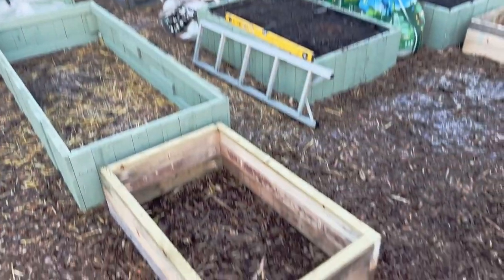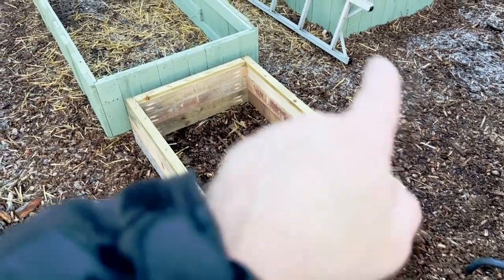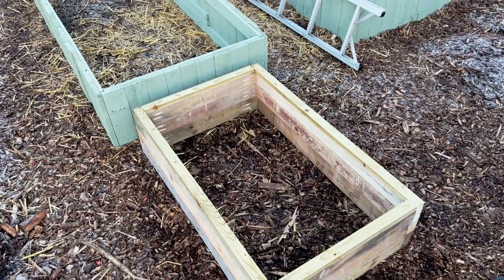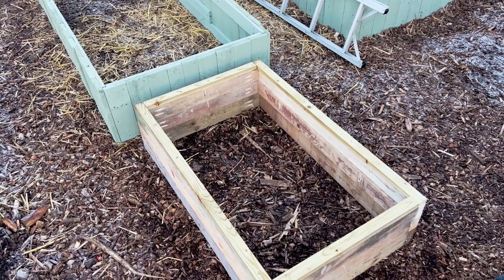The first job is to get these raised beds - this new raised bed which the cold frame is going to go on top of - painted so they're treated before we go.